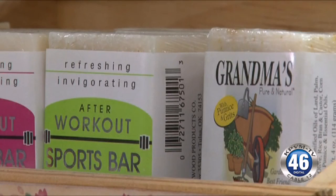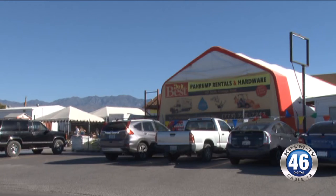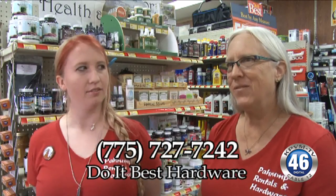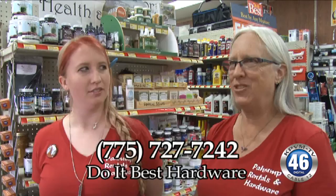So you can get them right here at Do It Best Hardware, right here on Frontage Road. Open seven days a week — 7 a.m. to 6 p.m. Monday through Saturday, and 8 to 4 on Sunday. For more information, give them a call. The number is 775-727-7242.